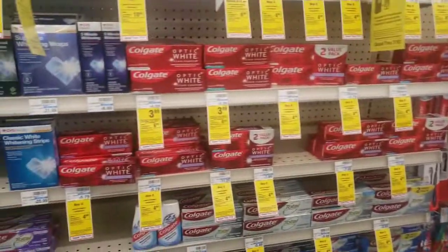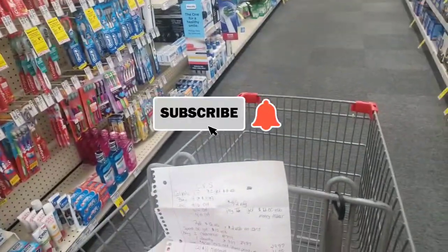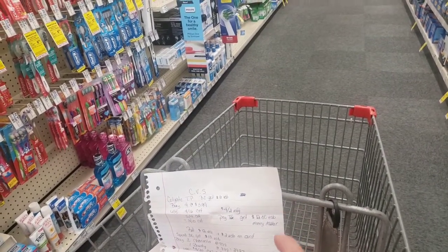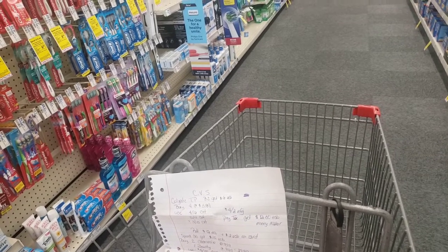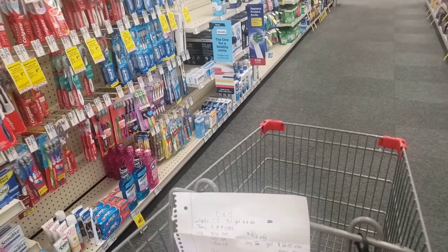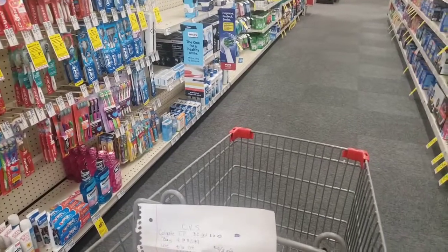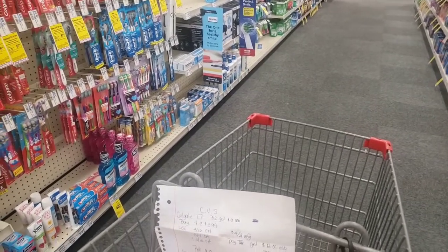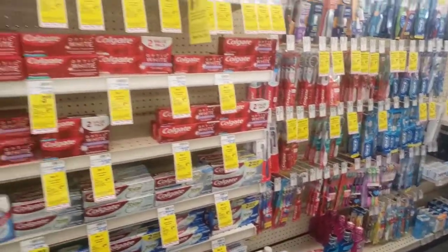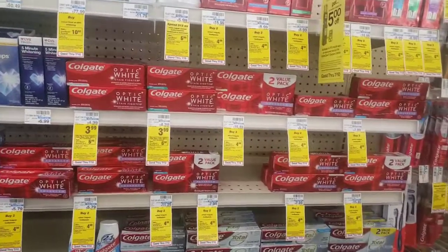Okay guys, we are here at CVS and I've got three deals that I've worked up. Most of this — well, two of them — are money makers, and then a freebie and a very low out of pocket on the spend $30 get $10. We're going to roll each transaction's Extra Care Bucks into the next transaction, so we're going to be doing four different transactions. The first transaction — if you're going to start couponing, this will be the week to do it.